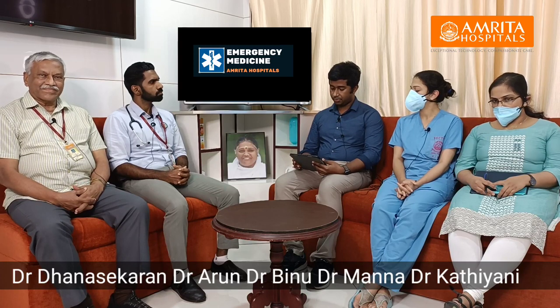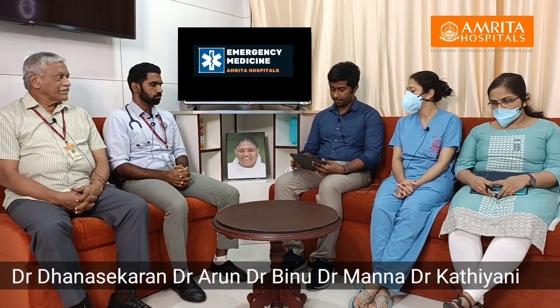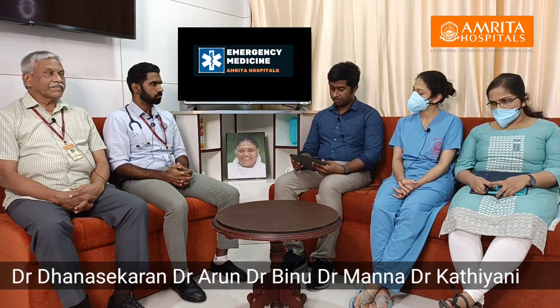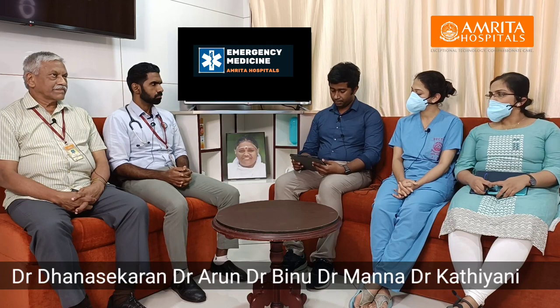His airway was patent with no pooling of secretions or gurgling sound. There was no hoarseness of voice or any abnormal airway sounds. He was kept in a propped-up position of about 30 to 45 degrees with head elevated. On the breathing part, he had bilateral air entry and symmetrical chest rise. On auscultation, he had clear chest bilaterally with equal air entry. A respiratory rate of 20 per minute and SpO2 of 97% on room air.